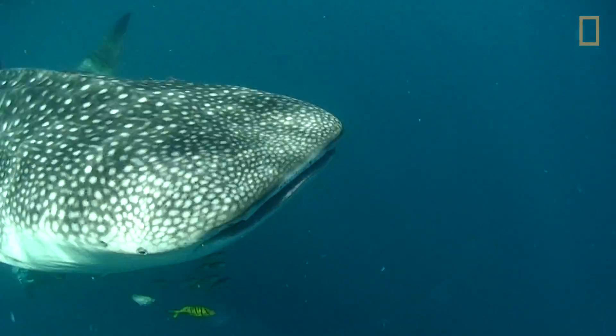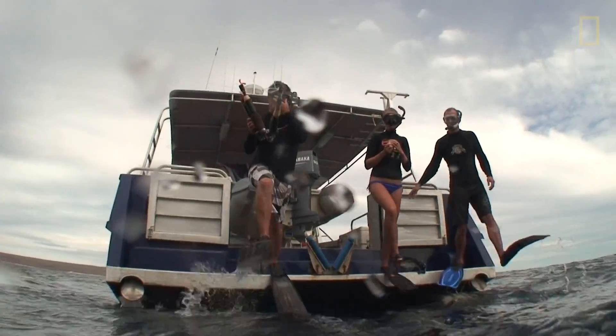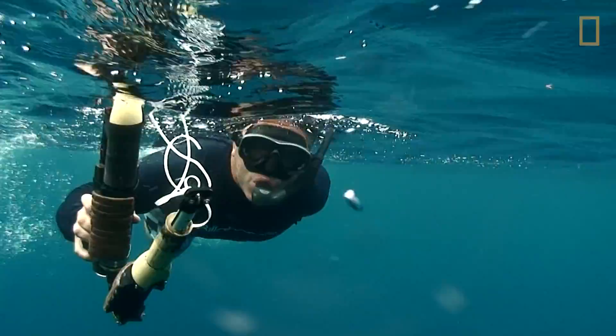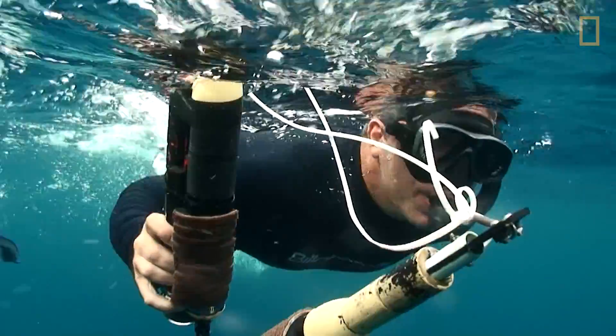I'm working with Brad Norman. He's a whale shark expert who's been studying the species for many years. He really has it down on how to get these cameras on the sharks.